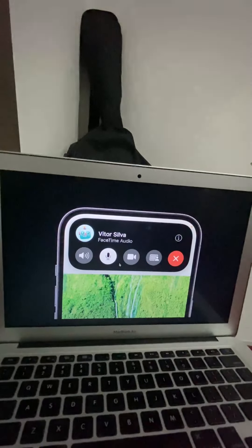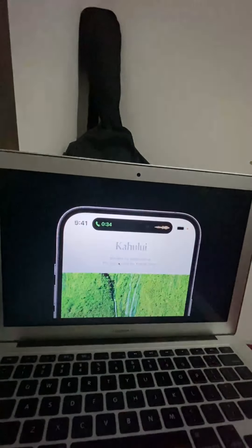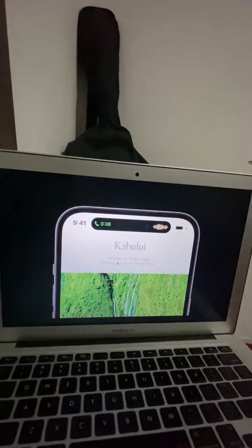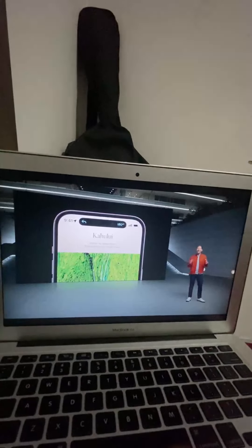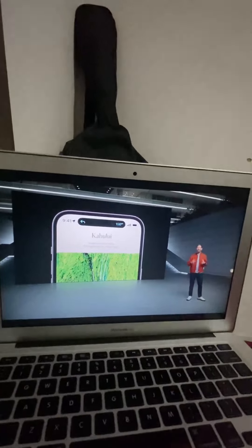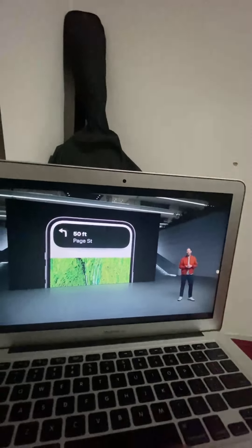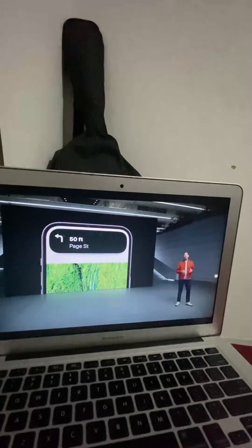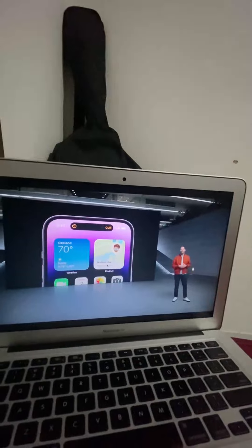Or tap to go back to the app. So now when you're on a call, you have easy access to controls without leaving the app you're using. We've designed all these animations to feel fluid, lively, and highly responsive. The Dynamic Island is always live and active, heightening the sense of vitality by adapting in real time.